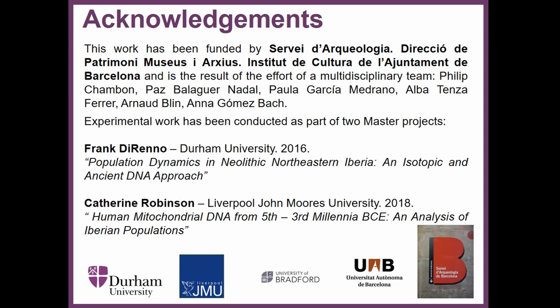Finally, acknowledgements to the Survey d'Archaeology of the Institut de Cultura de l'Ajuntament de Barcelona, who fully funded this study. The data presented here is the work of two master's students from Liverpool John Moores University and Durham University. Thank you very much for your attention.